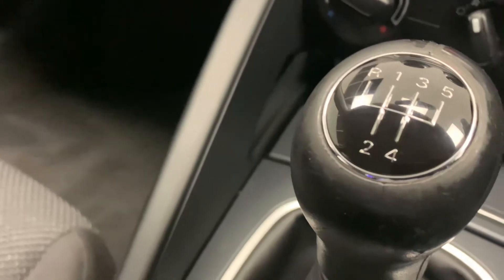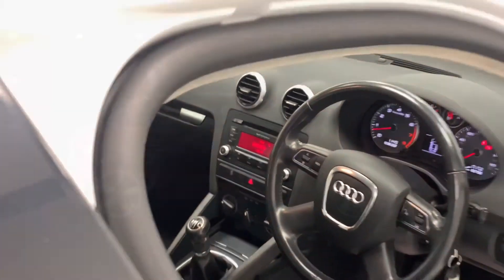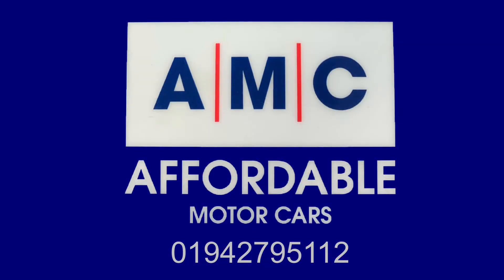The great thing about buying a car from us here at AMC are the amazing perks that come alongside it. This is going to come with a free three month RAC warranty and a full PDI service. Please feel free to give us a call and speak to a member of our great team who's always on standby to assist you and answer any questions. Thank you for watching and we hope to see you very soon.